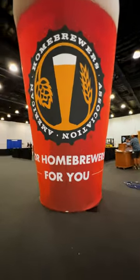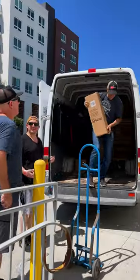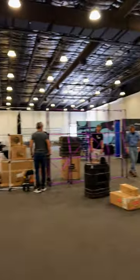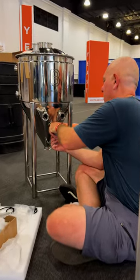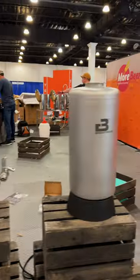Here's everything we did on setup day at Homebrew Con. We got in bright and early, started unloading, and had to put together all of this amazing gear. Look at how the booth starts and how it ends up looking. We had to put together the BrewVilt X2 Jacket Iconical and all this amazing BrewTools gear. We can't wait for you to see it.